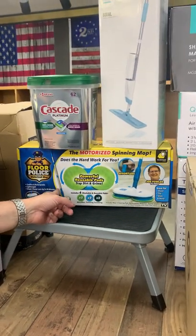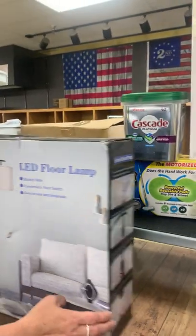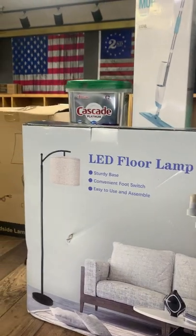As seen on TV — a spinning mop, a step stool, an LED floor lamp, and some lamps.